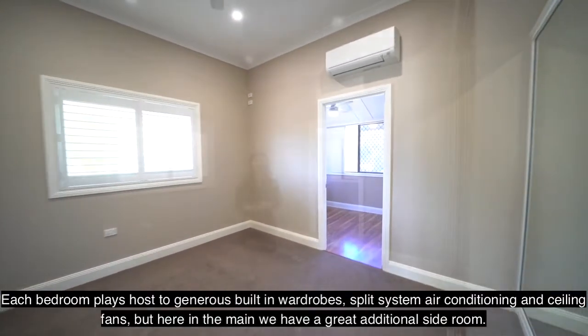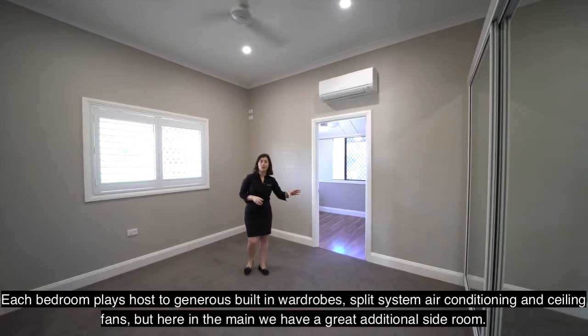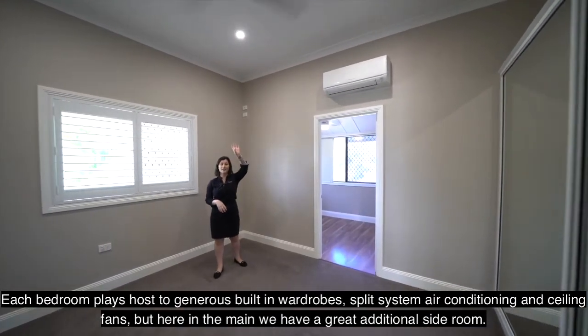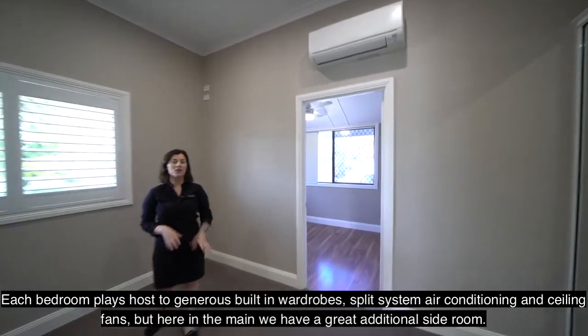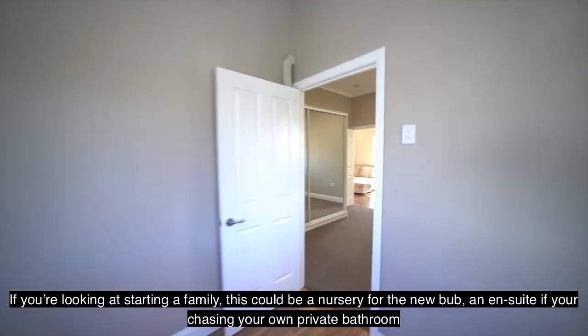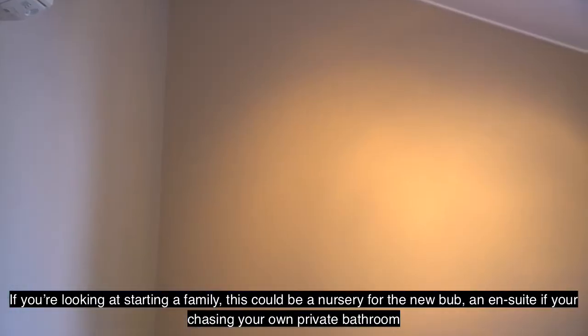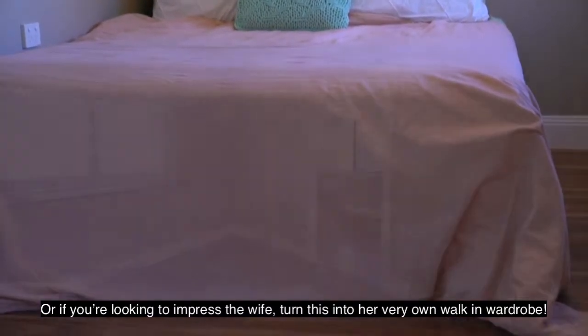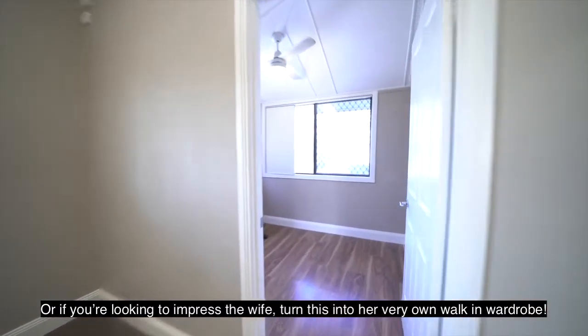Each bedroom plays host to generous built-in wardrobes, split system air conditioning and ceiling fans. But here in the main, we have a great additional side room. If you're looking at starting a family, this could be a nursery for the new bub, an ensuite if you're chasing your own private bathroom, or if you're looking to impress the wife, turn this into her very own walk-in wardrobe.